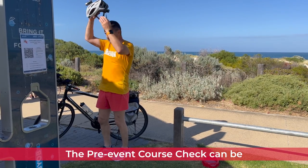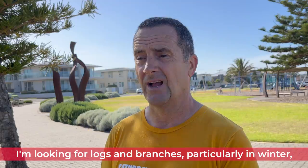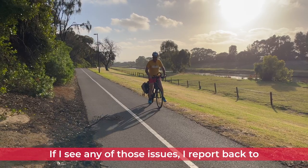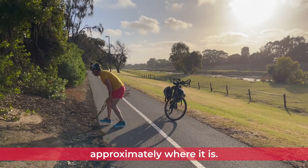The pre-event course check can be done by bike, as I did today, although you can certainly walk it or run it. I'm looking for logs and branches, particularly in winter, and any puddles or minor water hazards. If I see any of those issues, I report back to the run director for the day and inform participants of the event and approximately where the hazard is.